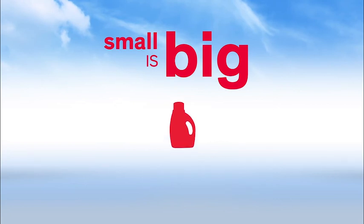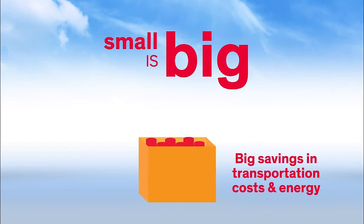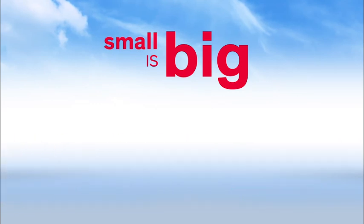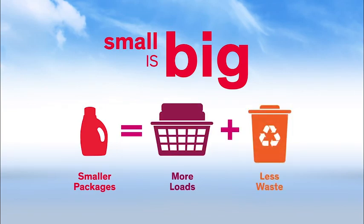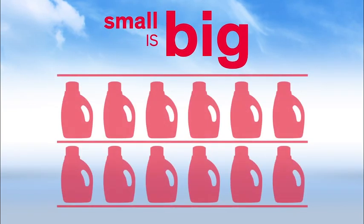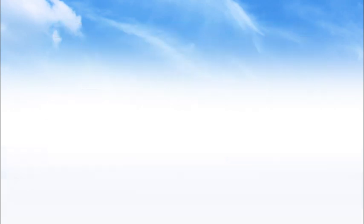Taking the water out of detergents makes them less heavy, bulky, and costly to ship, saving both money and energy. Smaller packages containing the power to wash more loads can greatly reduce packaging waste. This also can make a big impact on retail shelves, enabling retailers to sell more of manufacturer's products in the same space.